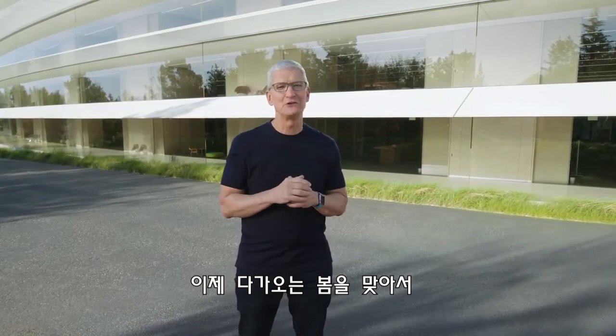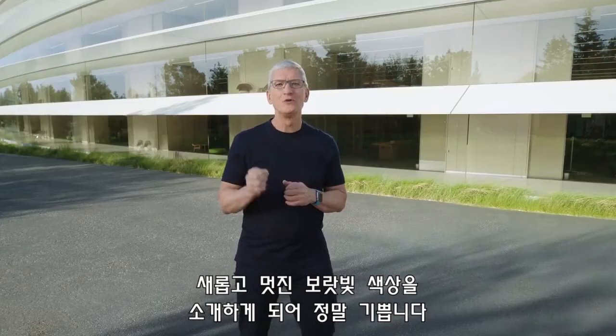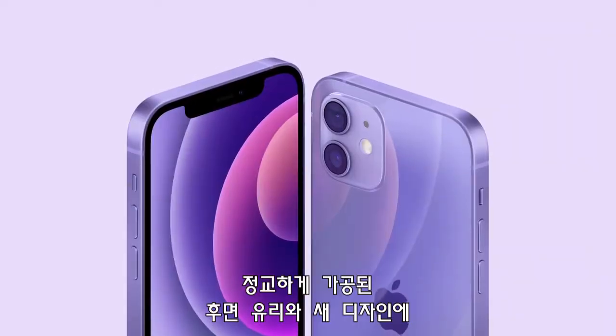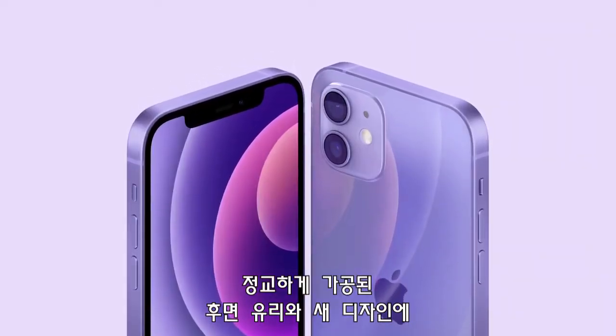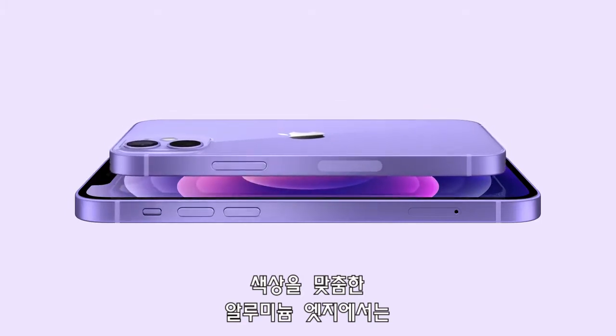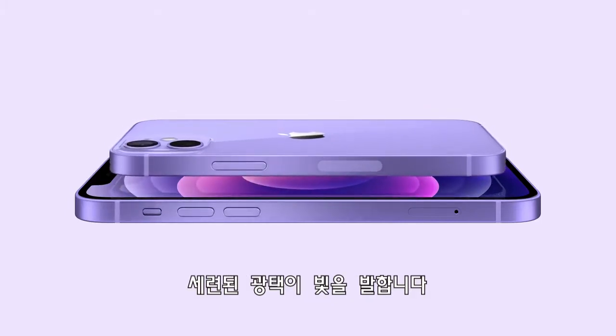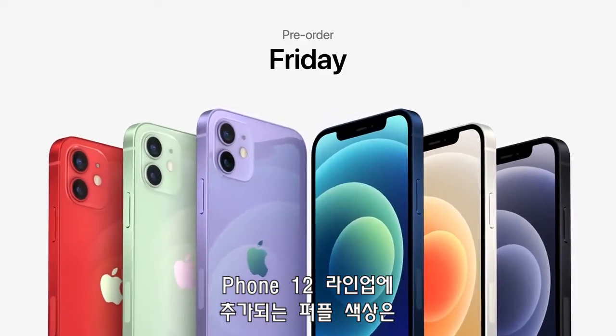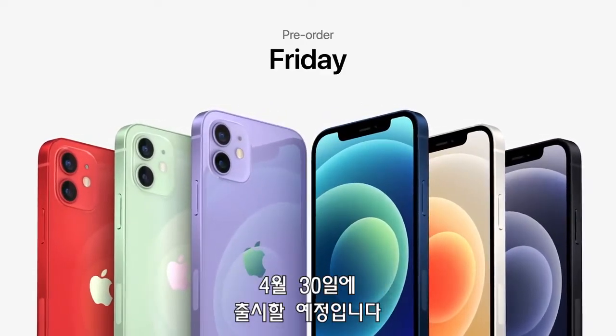And we have another beautiful color — we're so excited to introduce a new, gorgeous Purple. It looks stunning with the precision-milled back glass and new design. It has elements of sophistication and brightness with the color-matched aluminum edges. It's absolutely beautiful. Purple joins the iPhone 12 lineup for pre-order this Friday, and it will be available on April 30th.